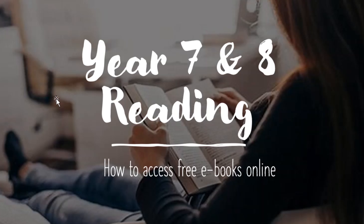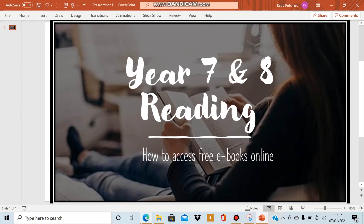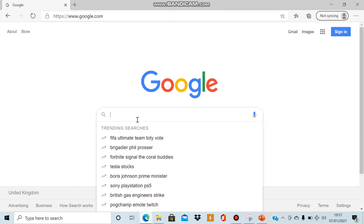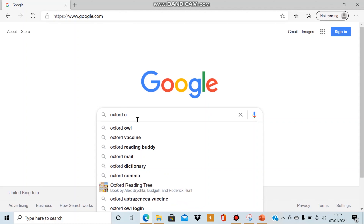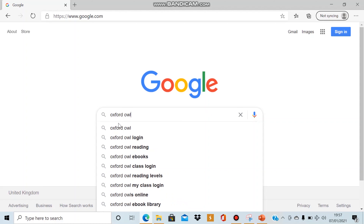I will talk you through the easiest way to access these free ebooks online. Firstly, please go to Google on a laptop, tablet or mobile phone and type in Oxford Owl into the search engine.